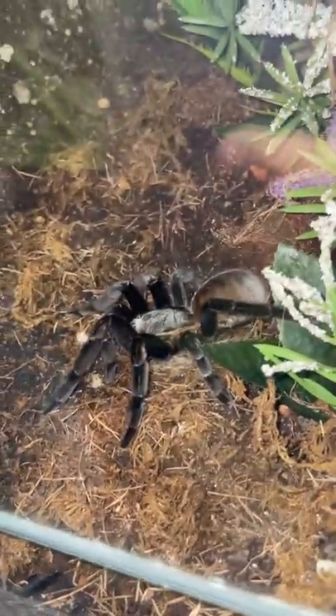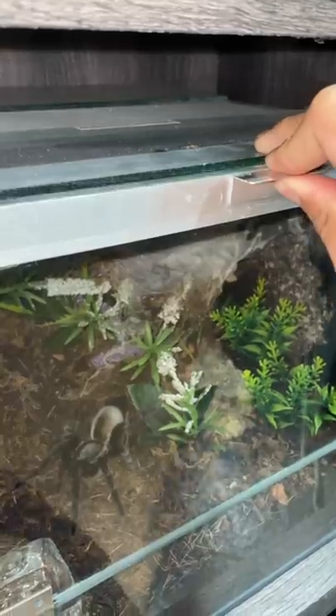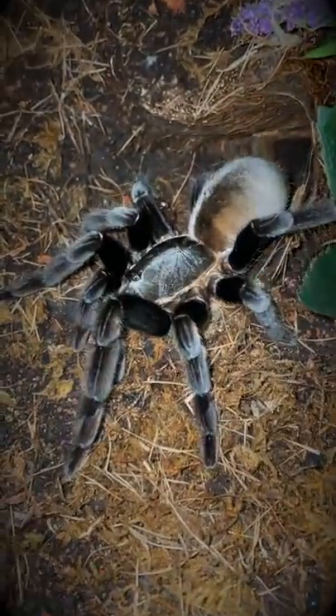Why are we talking about this species today? Well, it's because mine is out, and that is very rare. Let's see if she runs when I open the enclosure slowly. Yes! I've only seen her out like this maybe three times.